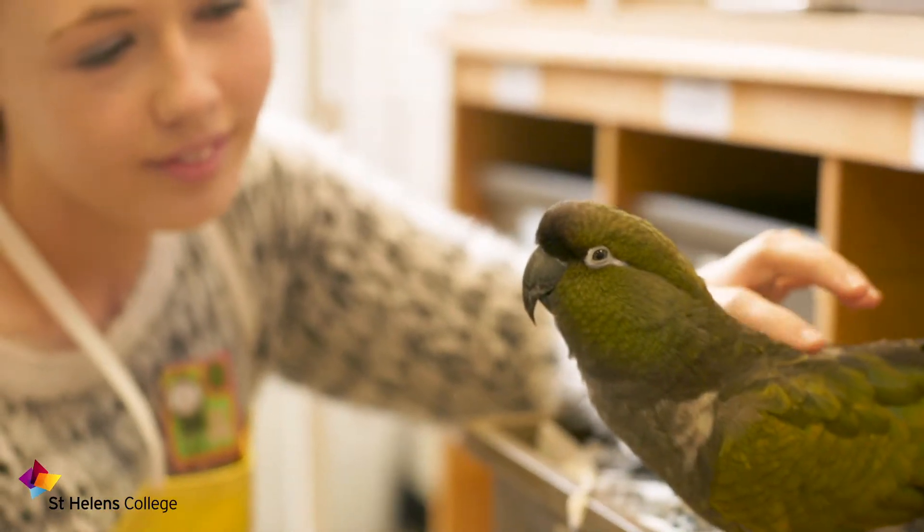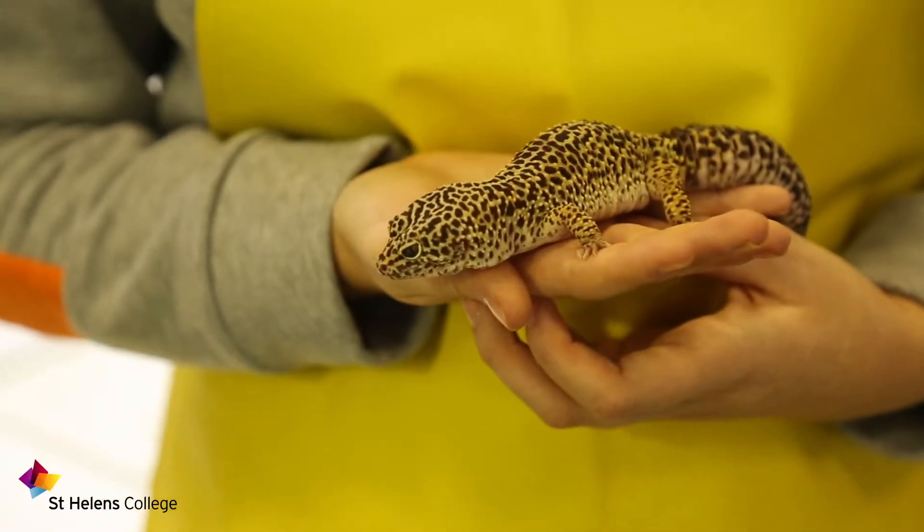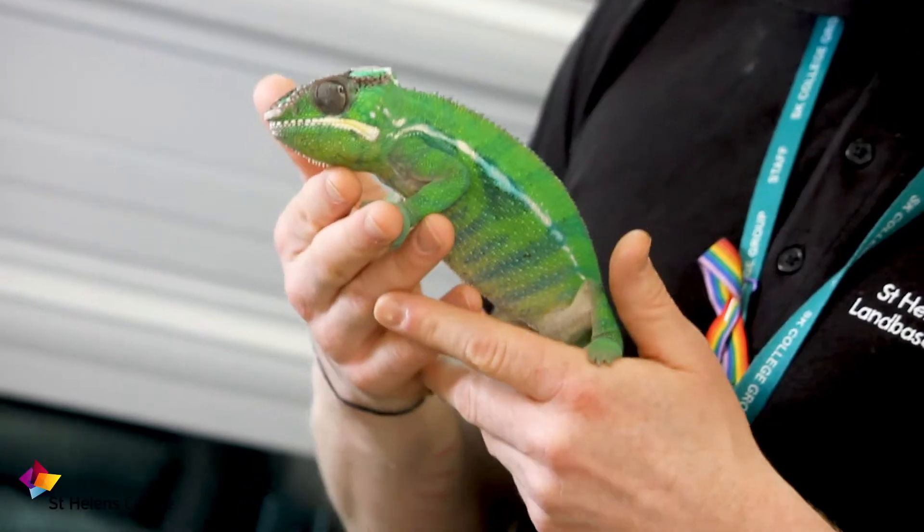Students should come here to study animal management because we have such a variety of species. We've got over 60 species of animals, we've got an indoor and outdoor animal unit, and these animals become yours. You can become part of our team, get to meet the animals and get to know them really well. We've got lots of interesting animals, Mika being one of them.